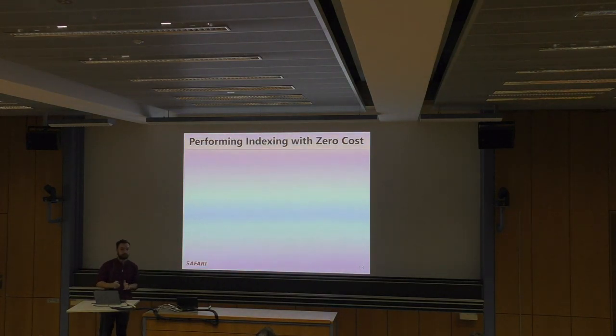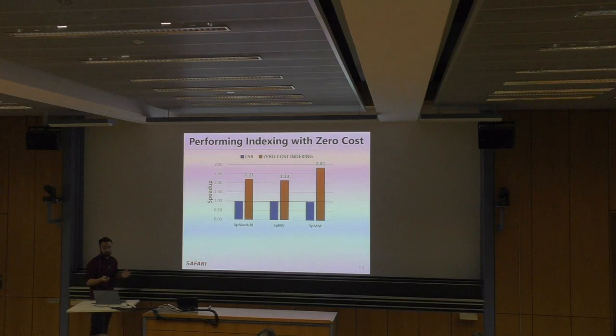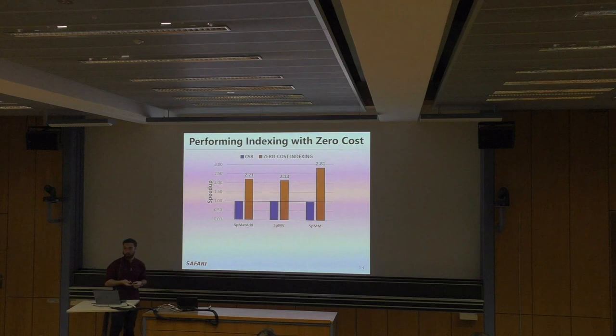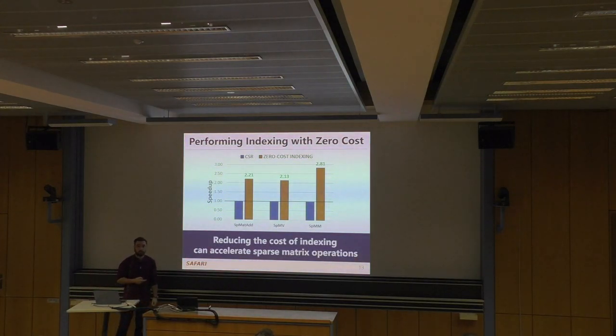To better understand indexing overhead in sparse matrix kernels, we performed an experiment with zero-cost indexing — the processor does not execute any instructions related to indexing; we get the metadata for free. In this figure, we show performance with zero-cost indexing compared against default CSR, evaluated on sparse matrix-matrix addition, SPMV, and SPMM, averaged over 15 matrices. For all workloads, zero-cost indexing yields performance improvements — especially for SPMM, where indexing intensity is much higher due to index matching. Reducing the cost of indexing can accelerate sparse matrix operations significantly.